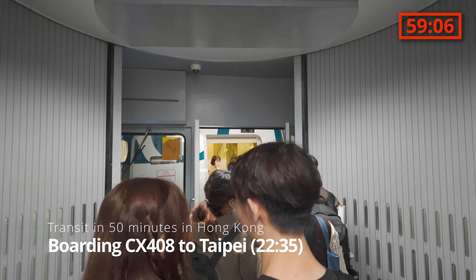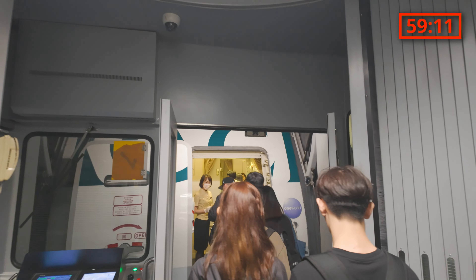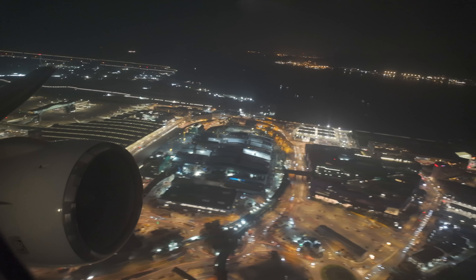I just reached boarding gate 42 and will be checking in for the connecting flight to Taipei. In total, 55 minutes was necessary to reach the boarding gate from the time my flight landed in Hong Kong, if I subtract 20 minutes for taking a break. In conclusion, if you have only 15 minutes for international transfer in Hong Kong, you have a high chance of missing your connecting flight.